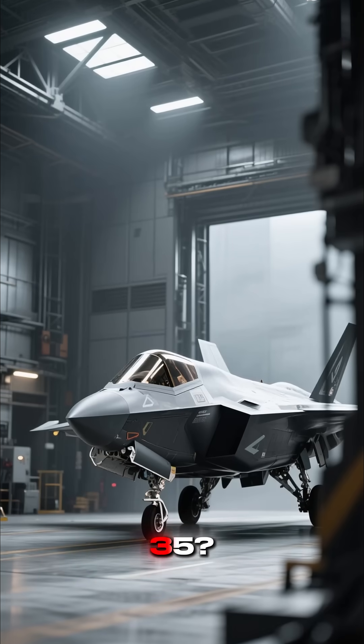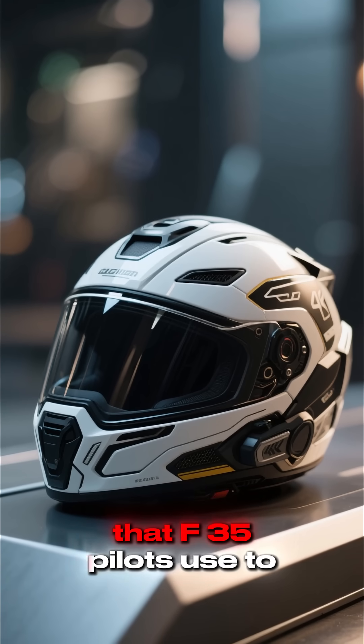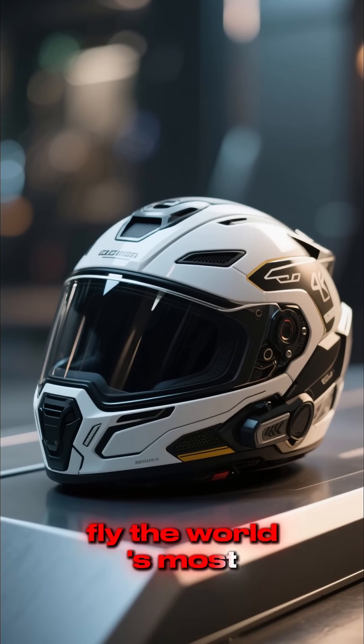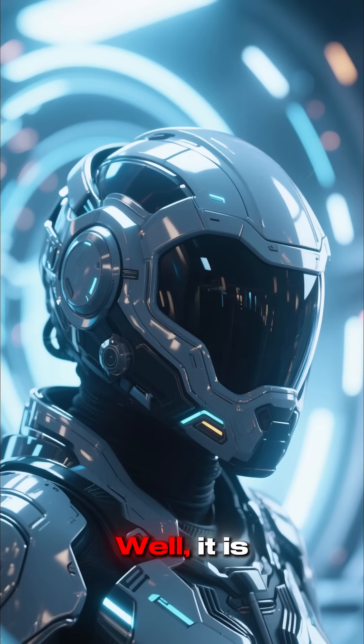Do you want to see the inside of an F-35? Here you go! This is the helmet tech that F-35 pilots use to fly the world's most advanced fighter jet. It looks like something out of a sci-fi movie, doesn't it? Well, it is!